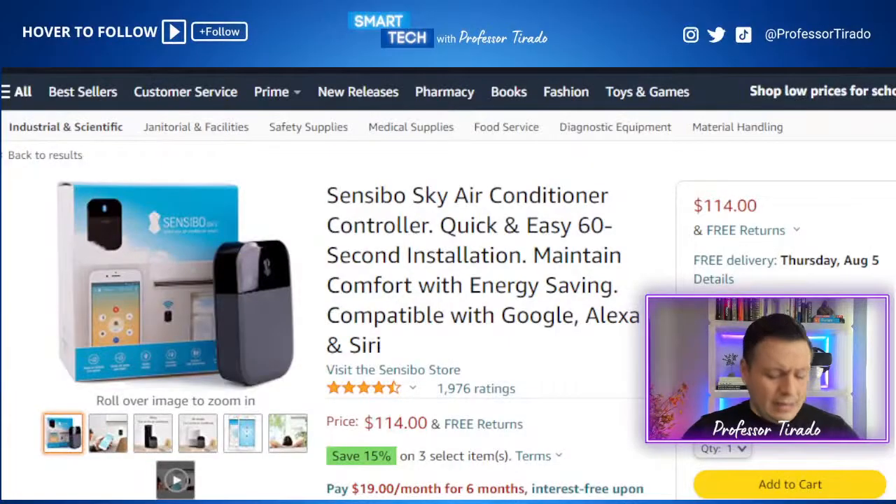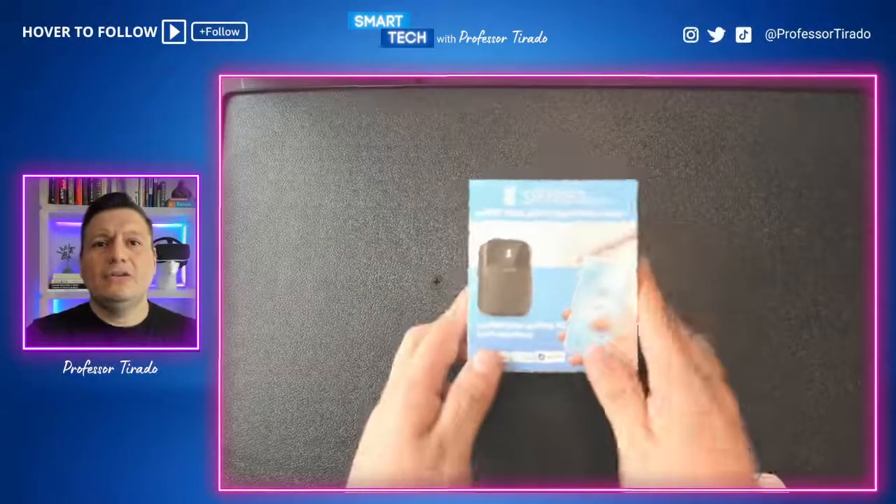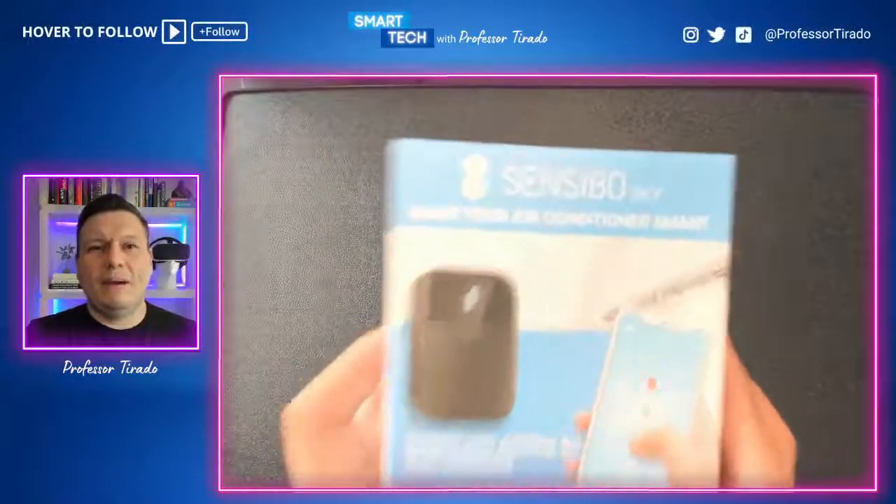One of the products I also wanted to share with you — and I'm not sponsored by it — is by Sensible Sky. I got it because I like to make my life easier and I'm hoping to make your life easier too. This Sensible Sky is a very simple but effective and powerful product. If you ever want to make any of your air conditioning devices into a smart one where you don't have to be at home to turn it on or off — and this works for window air conditioners, mini splits, portable air conditioners, and central air conditioners — as long as the unit has a remote, this will work.